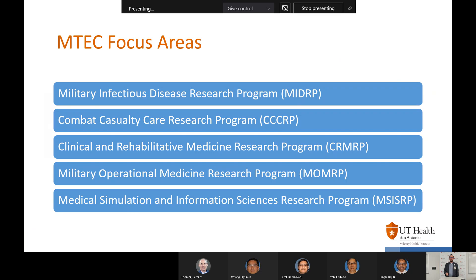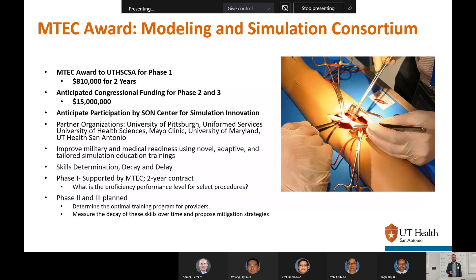IMTECH focus areas include military infectious disease, combat casualty care research, clinical and rehabilitative medicine research, military operational medicine research, and medical simulation and information sciences research. We actually submitted as part of a consortium to IMTECH for modeling and simulation. Our trauma and nursing departments are very active with it, partnered with University of Pittsburgh, Uniformed Services University, Mayo Clinic, University of Maryland, and us — securing $810,000 for two years to study skill degradation for trauma surgeons. This participation through IMTECH is another funding avenue to consider.